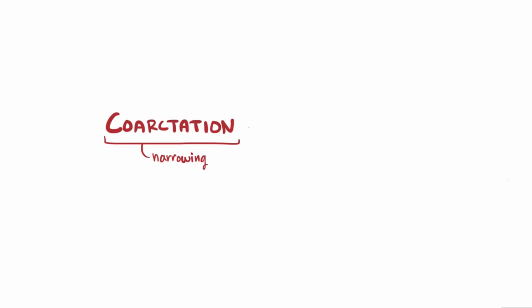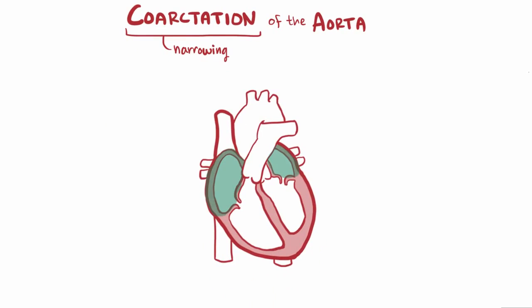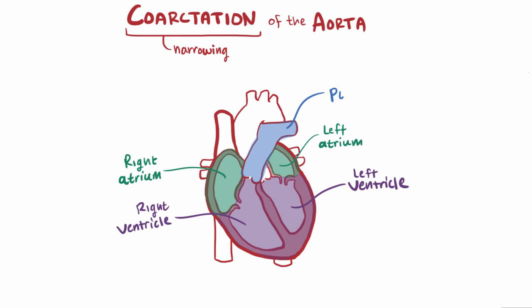Coarctation is a fancy way of saying narrowing, so a coarctation of the aorta means a narrowing of the aorta. If we look at the heart, we've got the right and left atria, the right and left ventricles, the pulmonary artery leaving the right ventricle to the lungs, and the aorta leaving the left ventricle and going to the body.